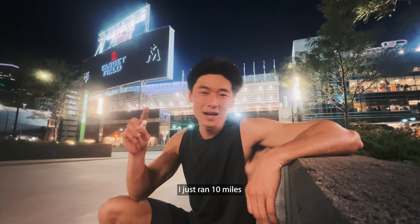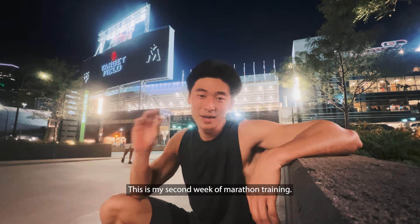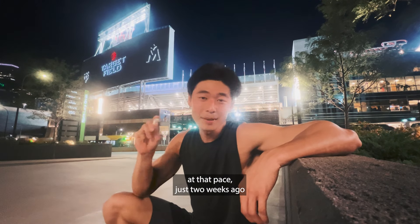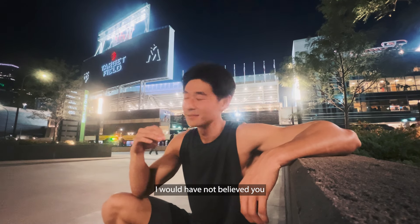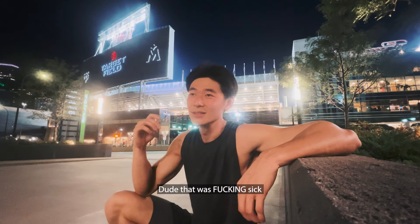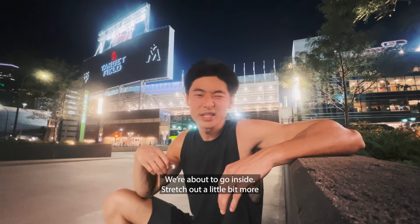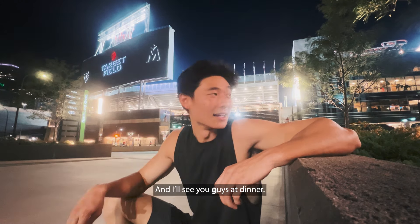I just ran 10 miles at a nine-minute, 34-second pace. This is my second week of marathon training — if you would have told me I would have run that much at that pace just two weeks ago, I would not have believed you. But the fact that I can run that much and explore a new city on my feet and run the Mississippi River — that was freaking sick. We're about to go inside, stretch out, drink some water, get some food, and I'll see you guys at dinner.